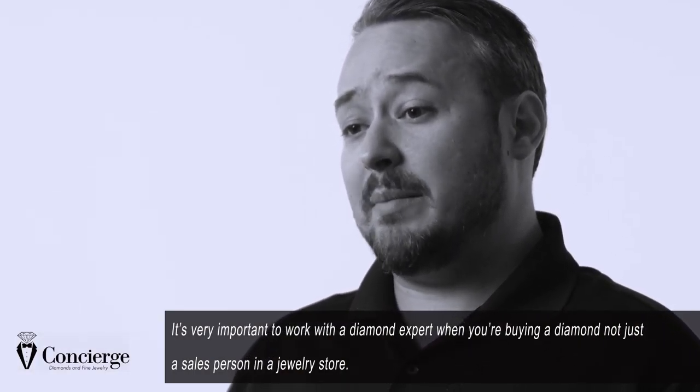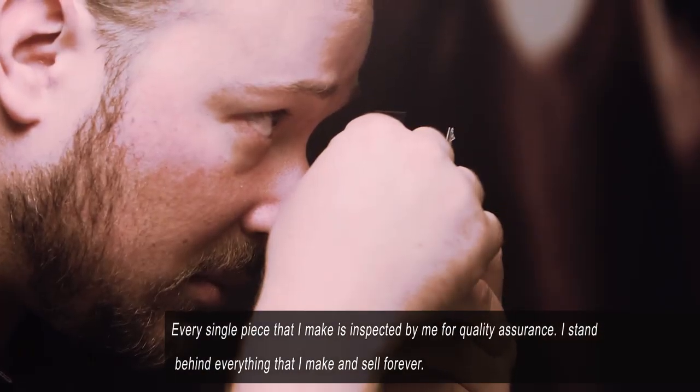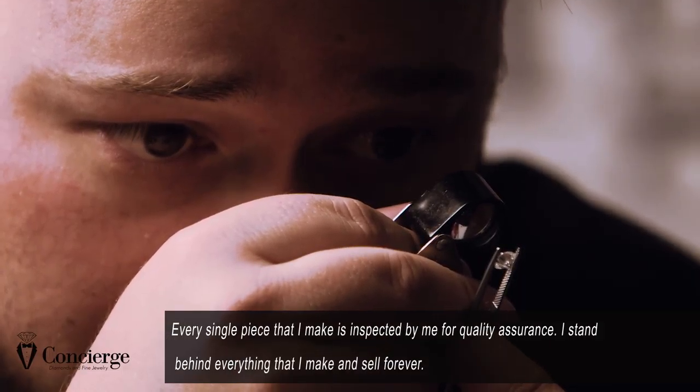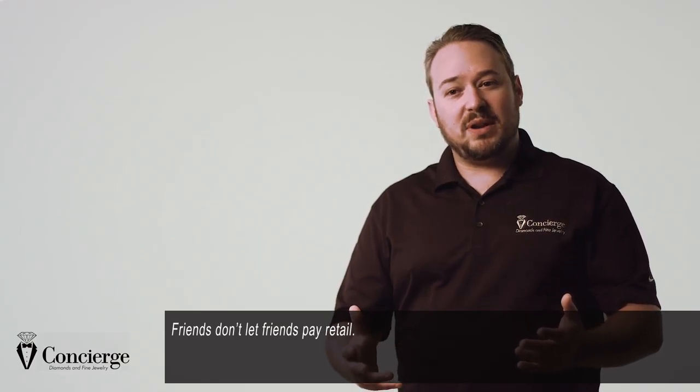It's very important to work with a diamond expert when you're buying a diamond, not just a salesperson at a jewelry store. Every single piece that I make is inspected by me for quality assurance. I stand behind everything that I make and everything that I sell forever. Friends don't let friends pay retail.